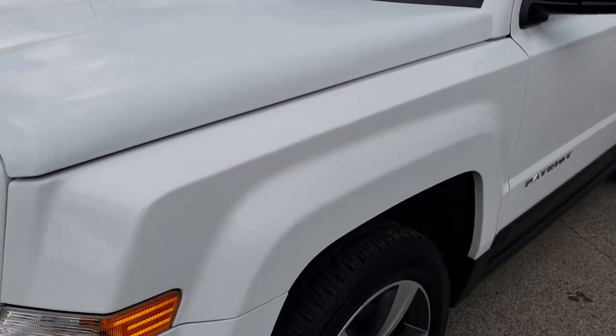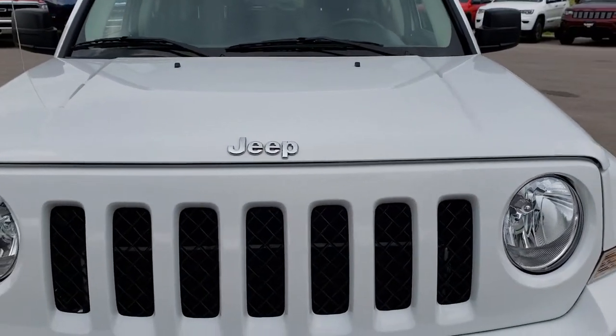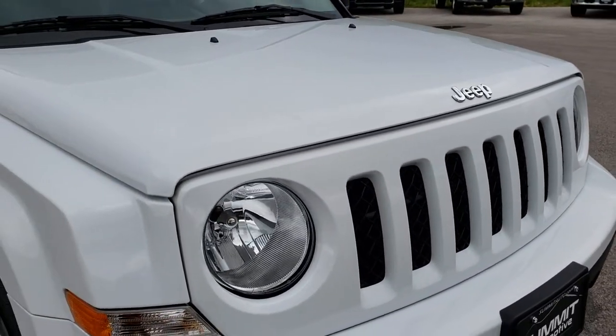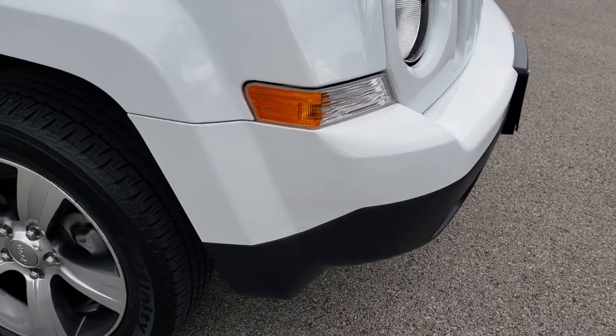No dents or dings on that front fender. That hood is in excellent condition as well, and you get the 7-slotted grille. The front bumper is absolutely perfect.